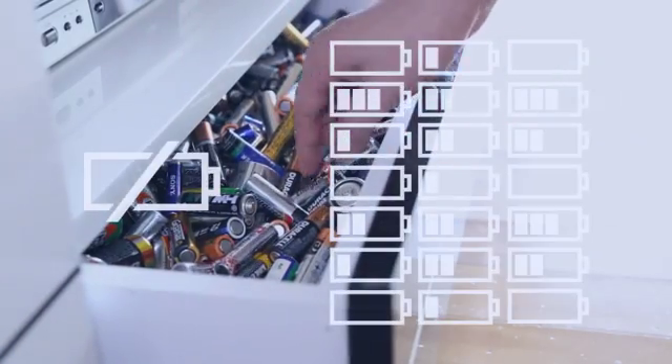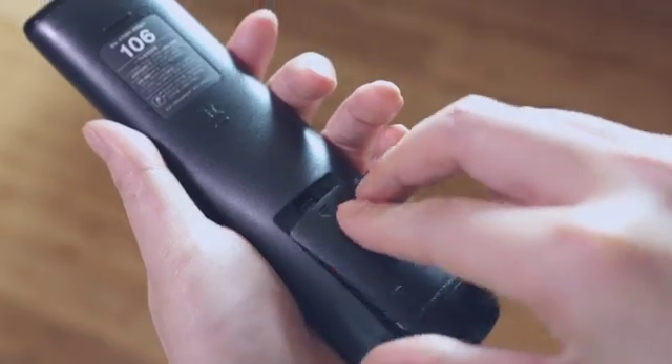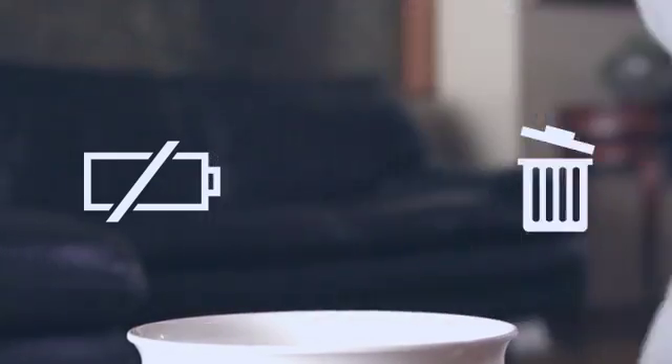Guess what? It's the battery again. Well, it's nothing — just change it.